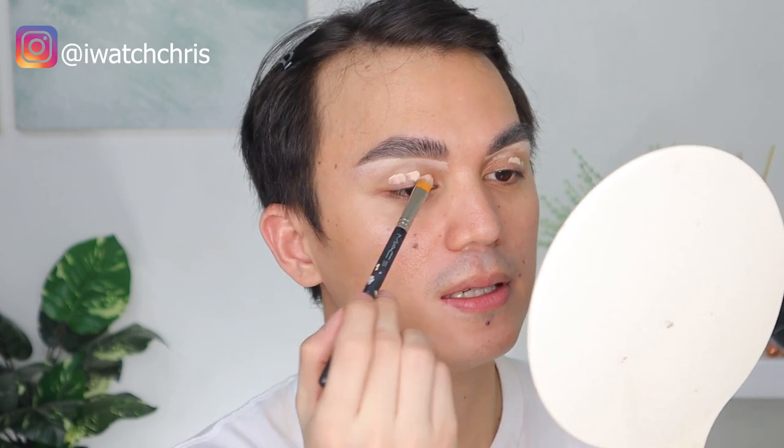Let's use this L'Oreal Infallible Concealer — it's super pigmented, so just put a little. I'm really itching to buy new brushes. I've been looking at them on Lazada and Shopee, adding them to cart, but I'm still trying to control myself. There are so many things I've been thinking about during this pandemic — so many realizations in life, like all these memories coming back in a flashback.